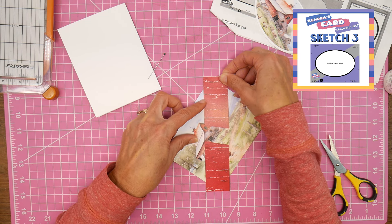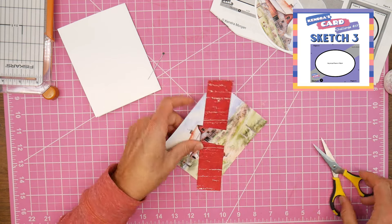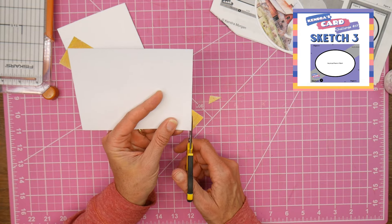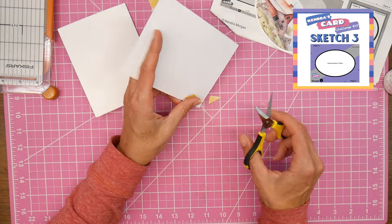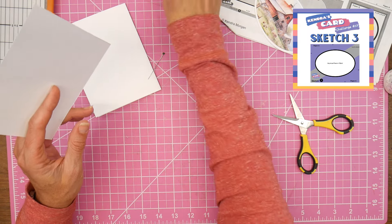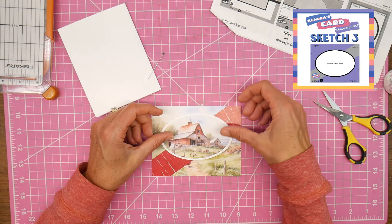My barnwood pattern strip wasn't going to be long enough to go all the way across the card, so I just cut it in half - you're not going to see it behind my oval anyway - so that I could make it stretch across. And here I'm just trimming up the ends. Now that I've got my oval and my scene all figured out, I'm going to switch to working on my sentiment.